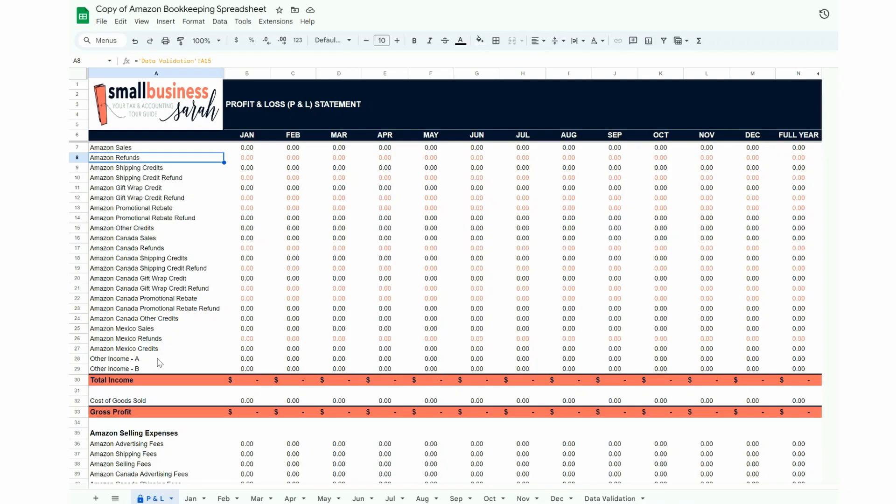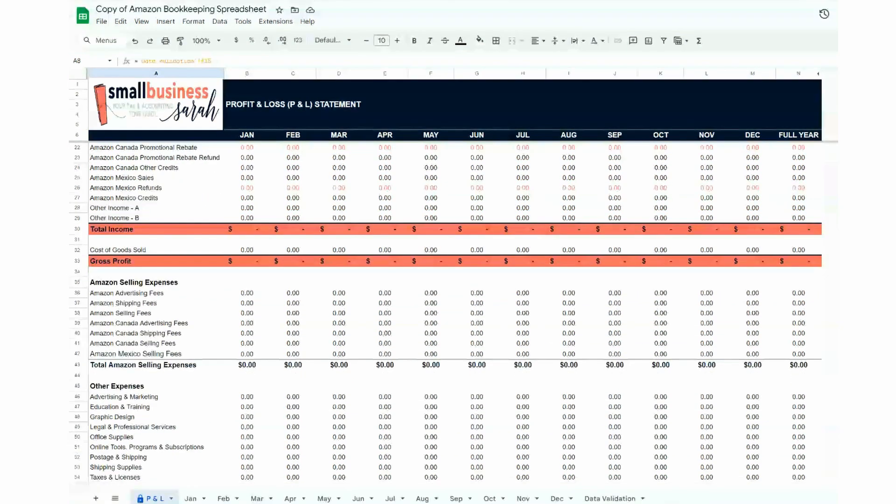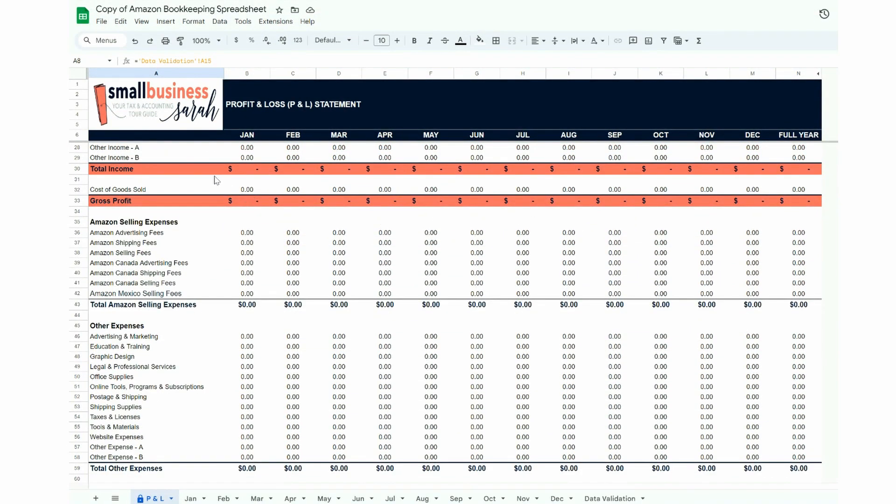So I've created a spreadsheet product. This spreadsheet is going to be perfect for those newer Amazon sellers who are just getting started, trying things out, and trying to save money where they can. This spreadsheet is also a great choice for the Amazon seller that hasn't taken the time yet to set up separate business financial accounts — a separate checking account or a separate credit card for your Amazon business.